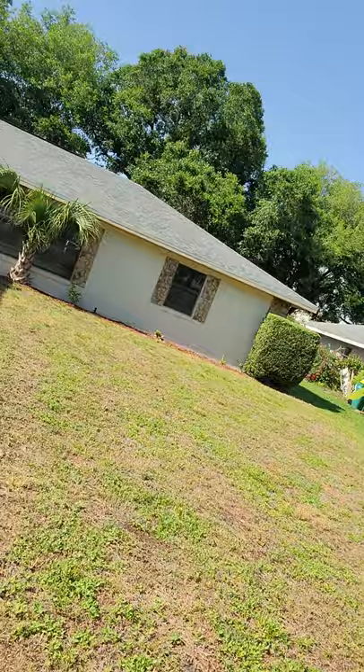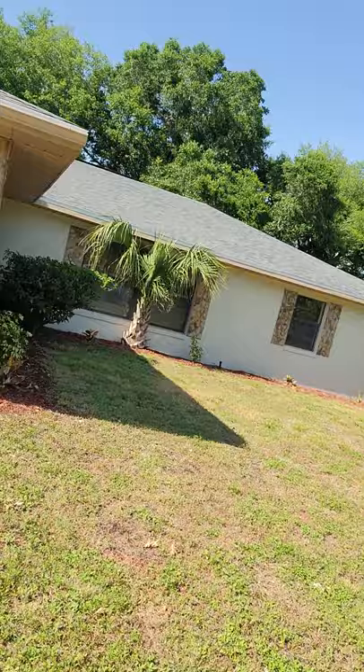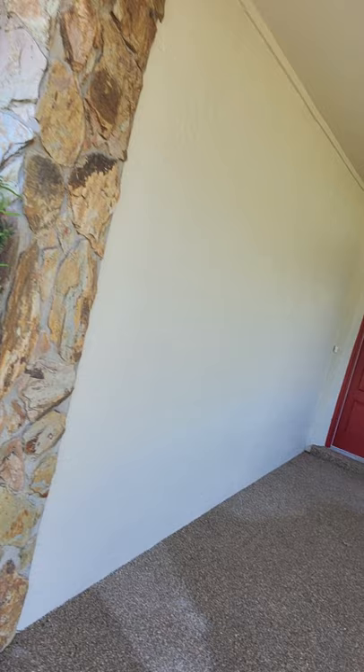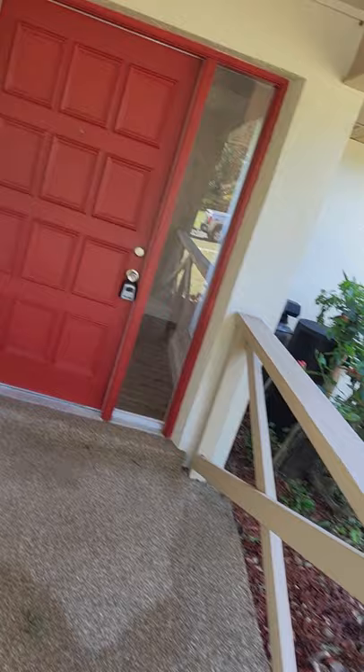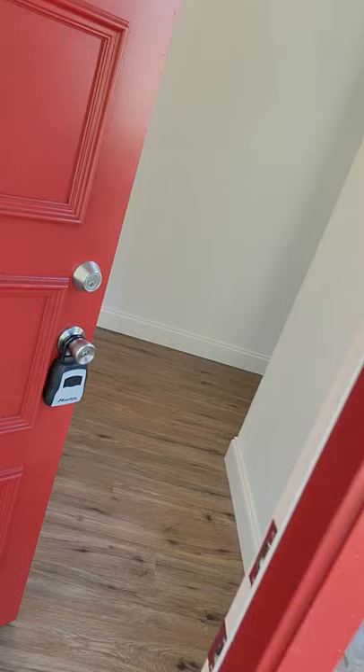I just want to do my video as I always do and start you guys with the outside just to make it look good. The grass is starting to grow back. If you guys need a realtor, contact Value and Realty Group — call Lou Forges if you're interested in buying the house. On the roof, we did a lot of work — had to redo it because it was all damaged and broken.